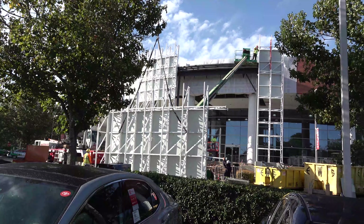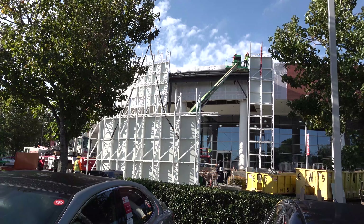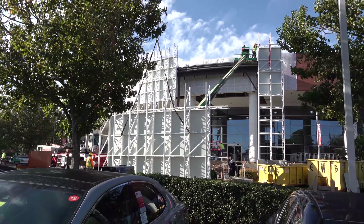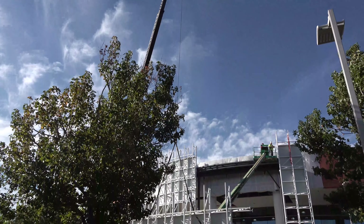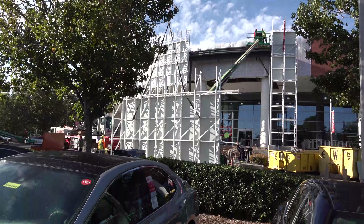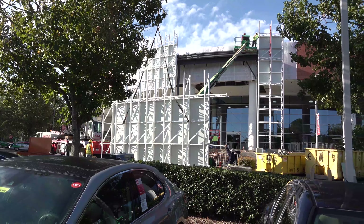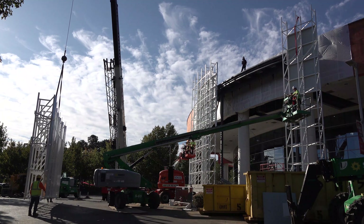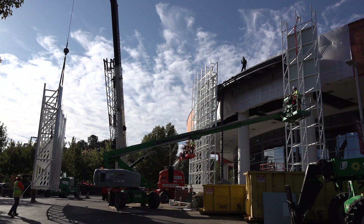Flash forward a little bit. We have the right column in place. They're securing it right now. And then the giant crane has the centerpiece suspended, ready to lift into place. We're going to try to capture that for you. Here we go. Lights, camera, action.